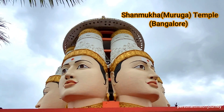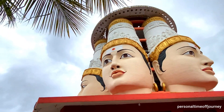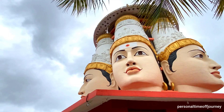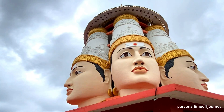This video is about the Six-Face Shanmuka or Muruga Temple which is in Shrungagiri Hill in Bangalore. The temple structure is divided into three stages: Panchamukki Vinayaka, Lord Shiva with Havina Hutta, and Lord Shanmuka Temple Tower.